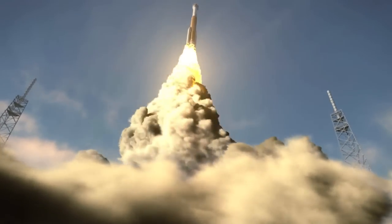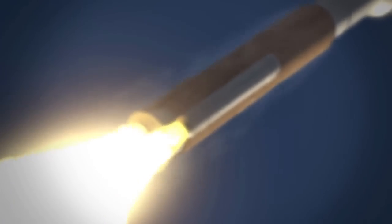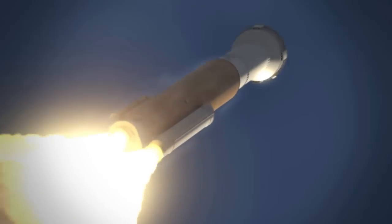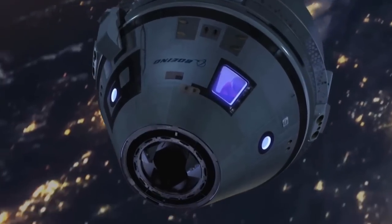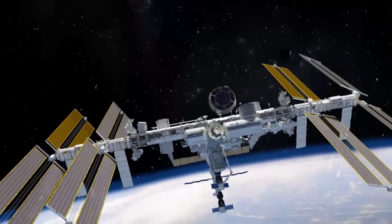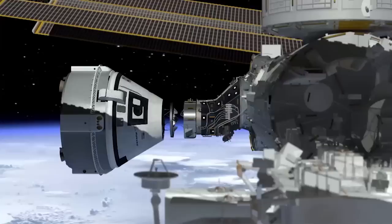That feeling during the countdown is pretty indescribable. You're looking so forward to getting into space but there's so much that leads up to this — so much effort from so many thousands of people on the ground that get you to that point. The Commercial Crew Program is a partnership between NASA and industry to build rockets and spacecraft to launch NASA astronauts and our international partners to the International Space Station.